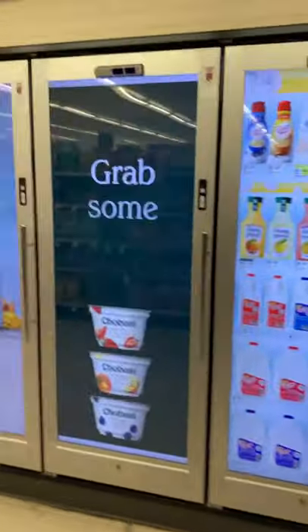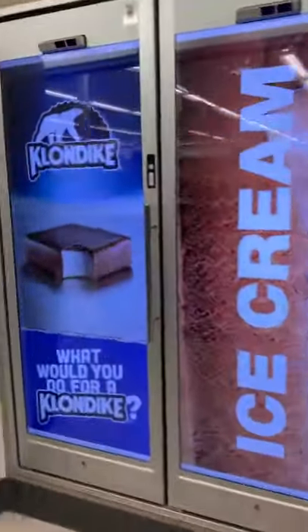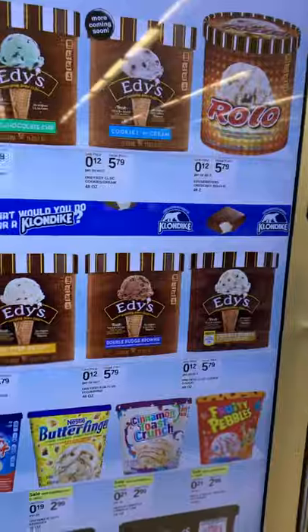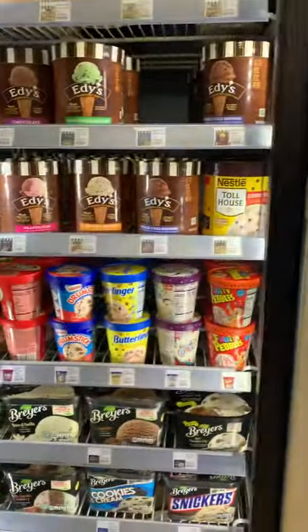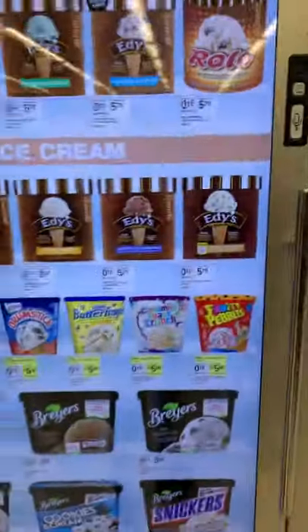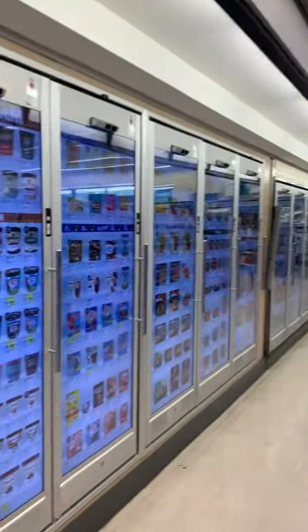I am at Walgreens and I've never seen this before. I've never seen these types of doors before. Look at the doors. You walk up to the door and it shows you what's in the fridge with the price. I cannot believe this. This is crazy. And all of them is like that.